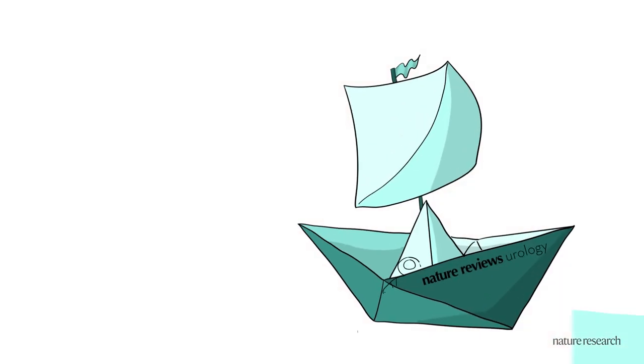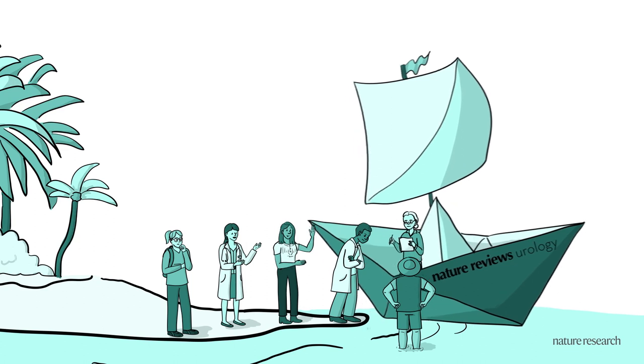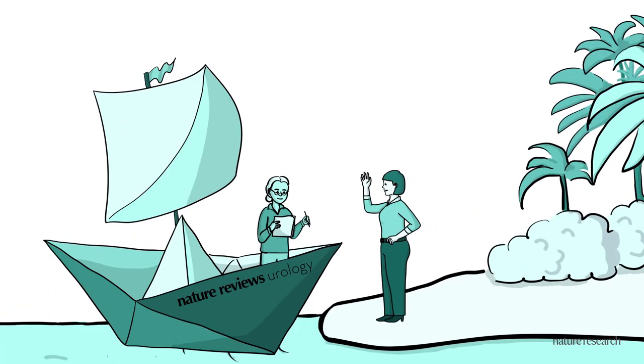They provide guidance to authors in shaping the content, structure and accessibility of the article. External experts from the scientific community also apply the highest peer review standards to ensure balance and accuracy.